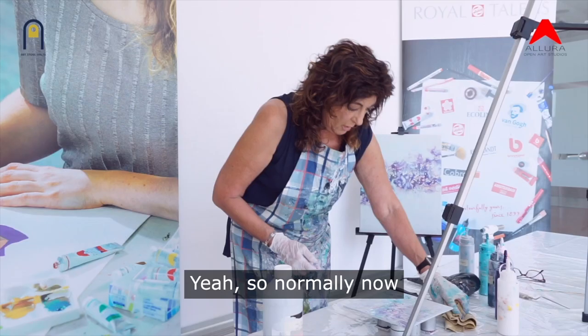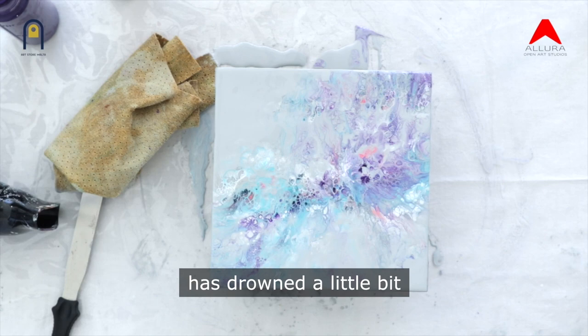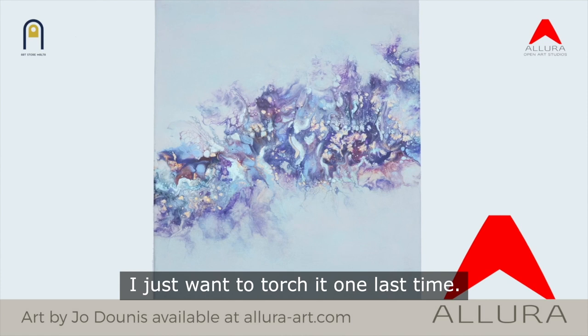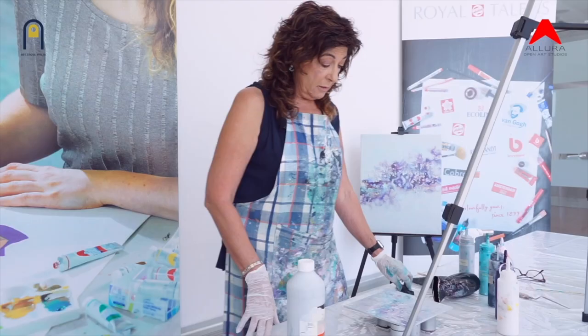If I feel I need to adjust the composition or add a bit more colour that has drowned a little bit, then I would go in there with a paintbrush and just finish it off. I just want to torch it one last time. Okay, so now I think I'm going to stop at this point and just wait for it to dry.